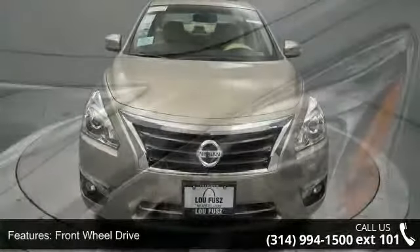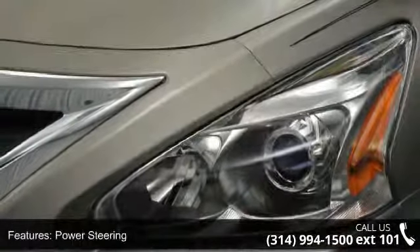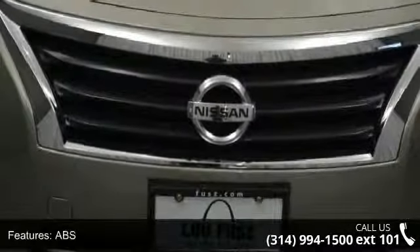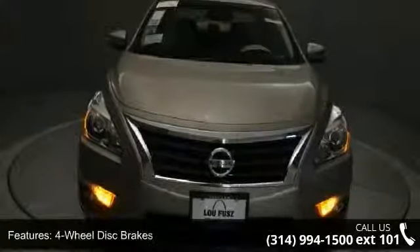Some of the top features included with this vehicle are front-wheel drive, power steering, ABS, 4-wheel disc brakes, brake assist, aluminum wheels, rear defrost, automatic headlights, fog lamps and satellite radio.